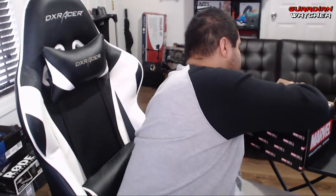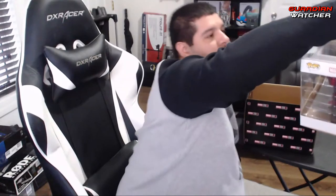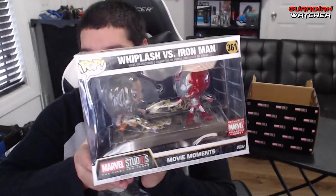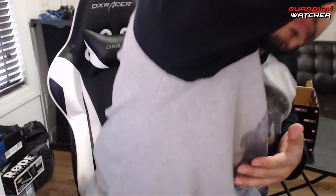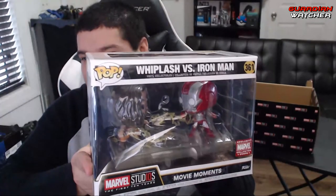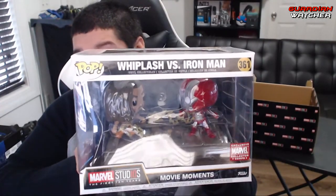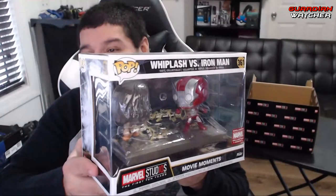And last but not least, we have this awesome, huge Whiplash vs. Iron Man pop movie moment. I'm so sorry about the glare — I wish there wasn't a window behind my monitors. Iron Man 2 — definitely.